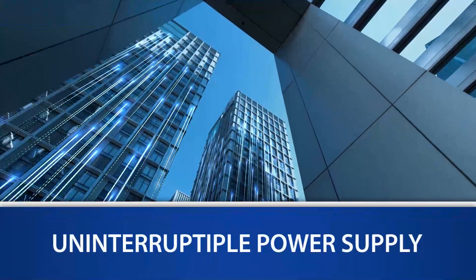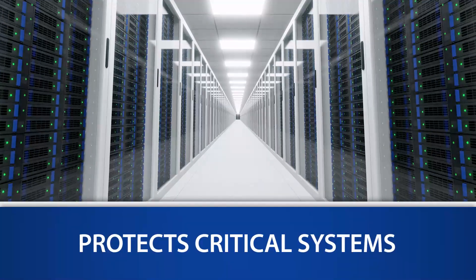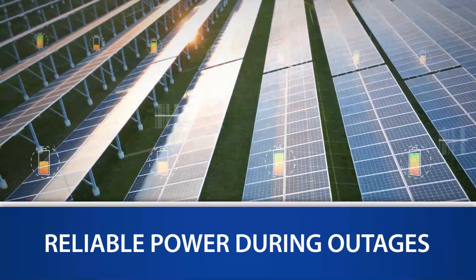UPS, or uninterruptible power supply devices, prevent system shutdowns on computer systems and medical equipment at banks, hospitals, and elsewhere during power outages and instantaneous power failures.